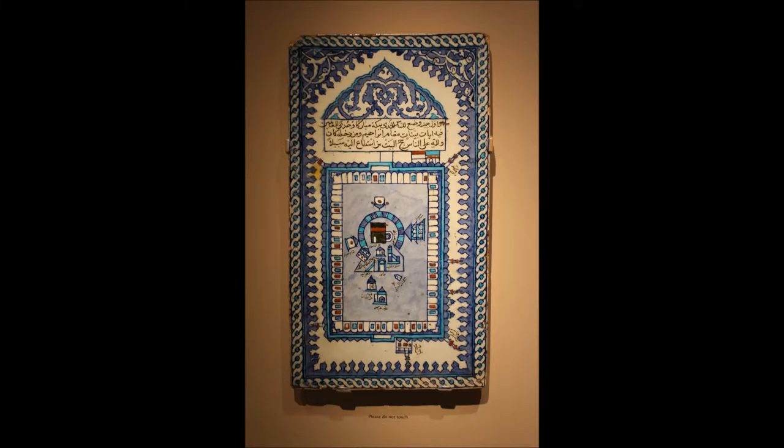This Turkish tile depicts a bird's eye view of the Great Mosque of Mecca. Mecca, birthplace of the Prophet Muhammad, is the epicenter of the Islamic world, to which daily prayers are directed and pilgrimages made.